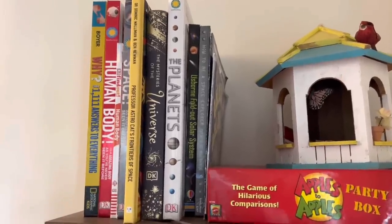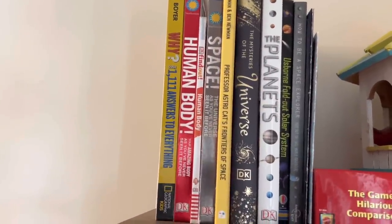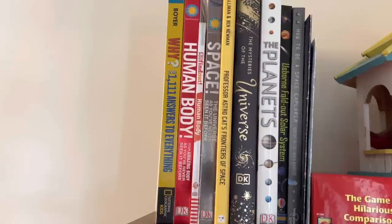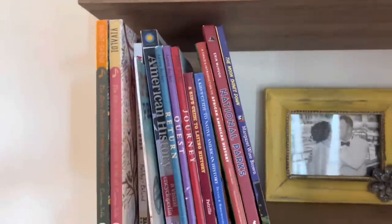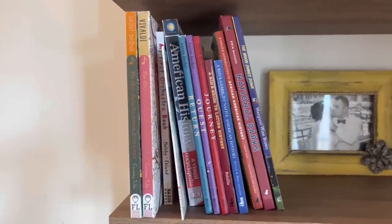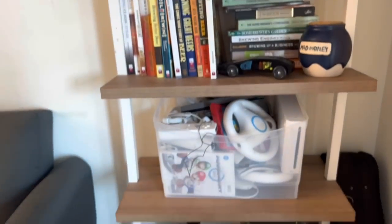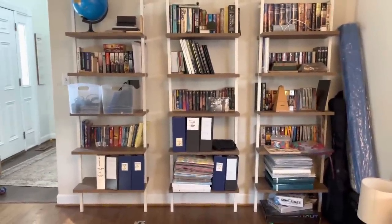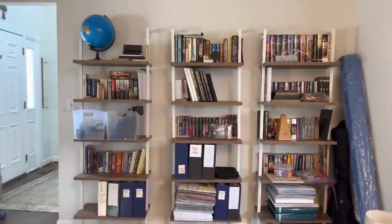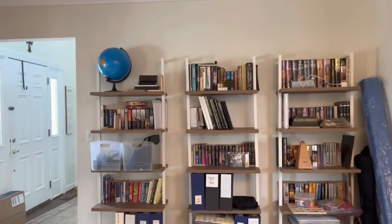Over here we ended up with our solar system books and some human body books. And over a thousand questions — my eight-year-old read that cover to cover last month, so we're keeping it. Here I have history and geography and music. And then Andy's brewing books. I really didn't touch anything over here — photo albums on the bottom that the kids really love flipping through, and then Andy's collections I left alone.